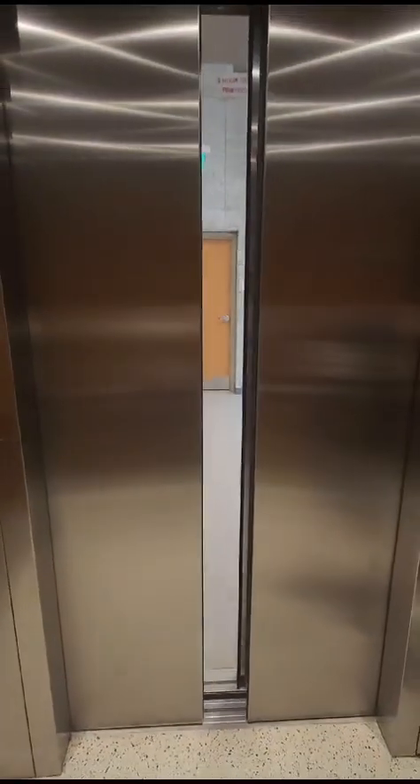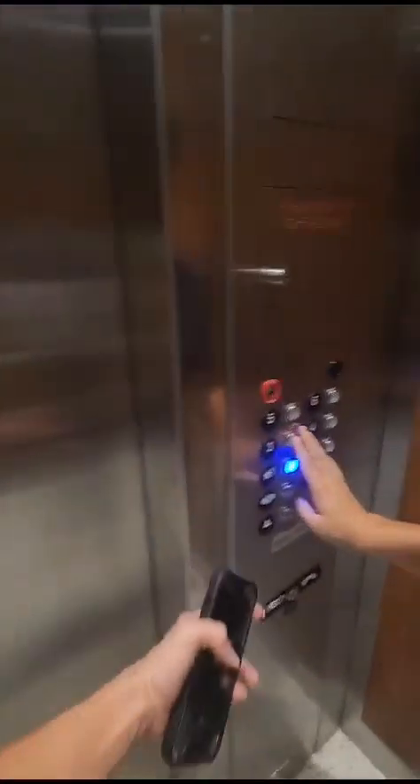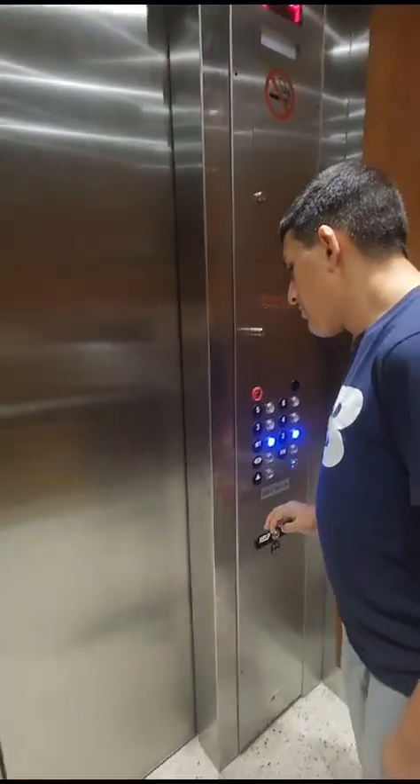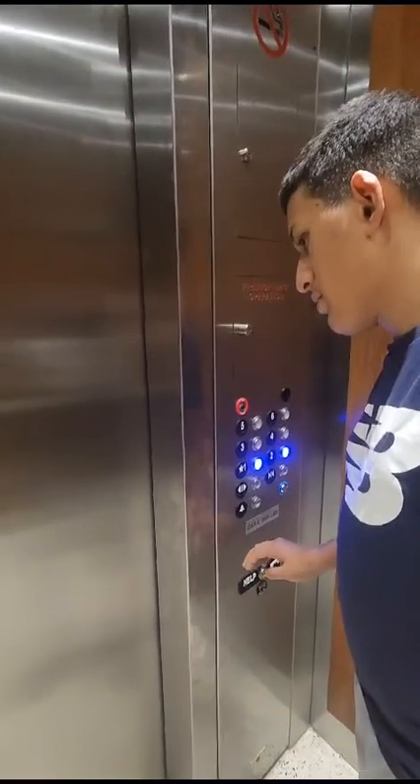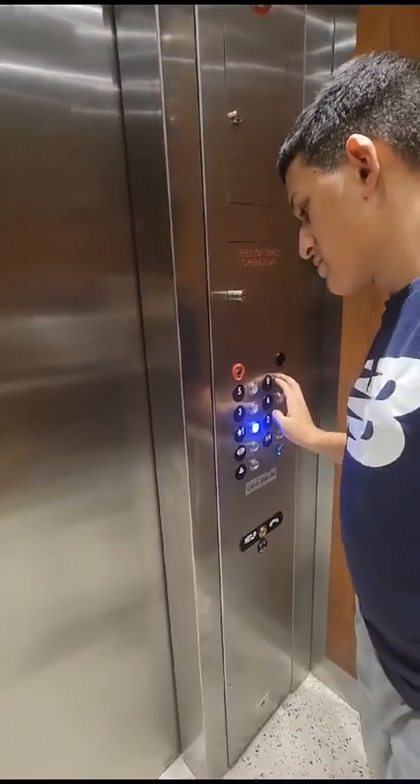We're going to switch elevators. Let's go down to two. Two, to switch. 1 out of 1, honey. Okay, let's get it.